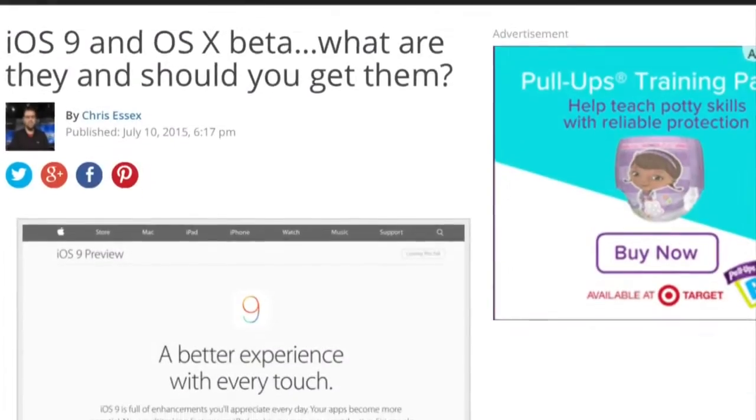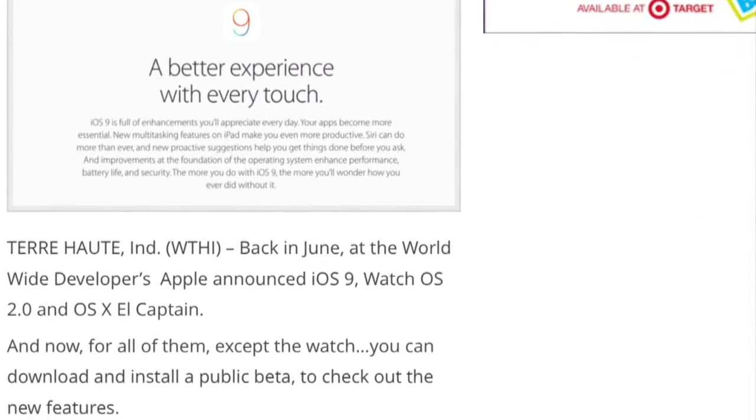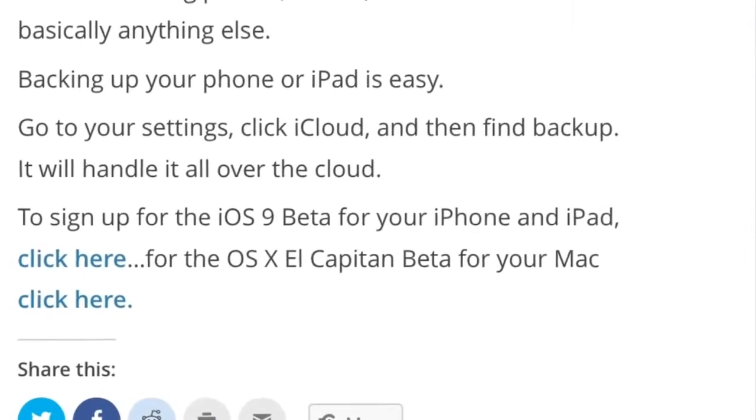If you do want to roll the dice and check it out, make sure you back your stuff up beforehand, and then check out the link I've placed on our website.